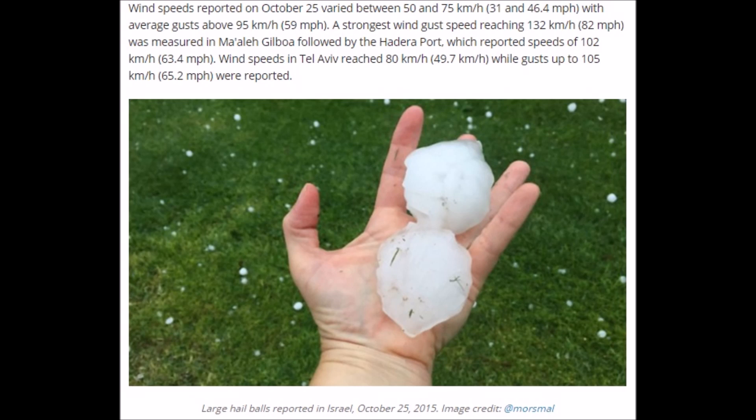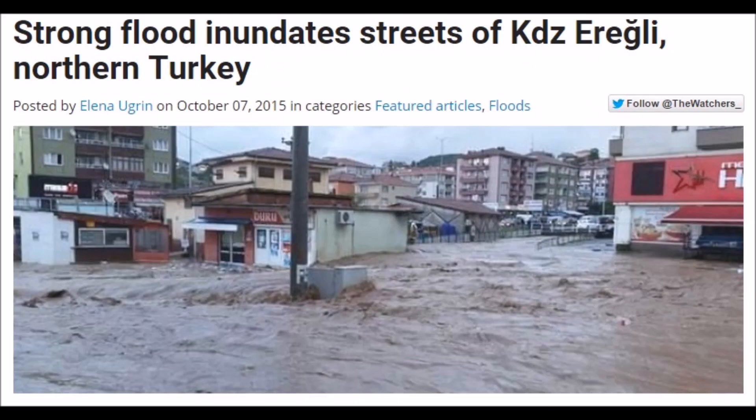Mainstream media will make you believe it's global warming — that somehow, magically, CO2 is doing this — but this is the actual information you have at your fingertips. These events are not limited just to hail, but also floods. In Europe last year and the year before, there were breaking records of 200 and 300-year floods. There are just so many events they're too numerous to put into a video — you'd be bogged down with 30, 40, 50 hours of research just for the floods.